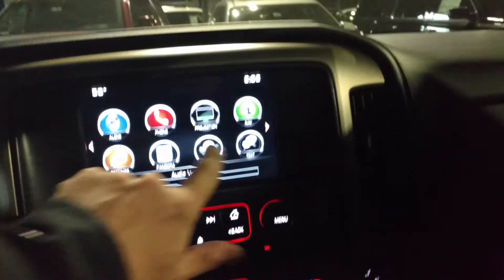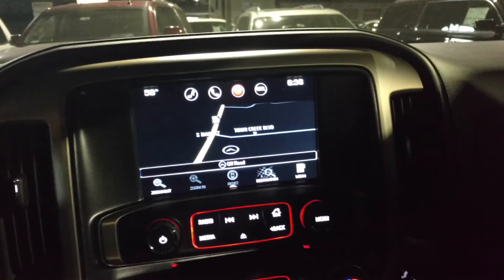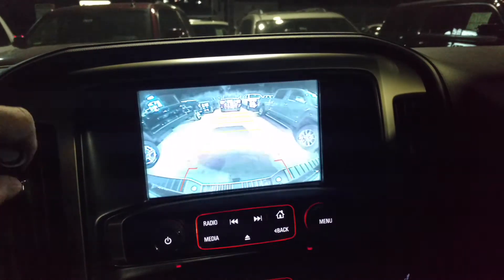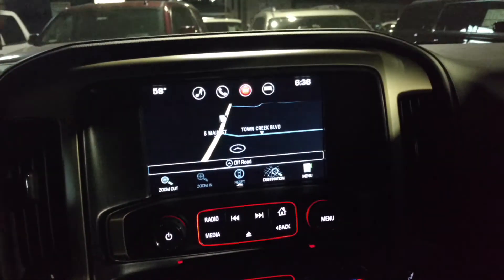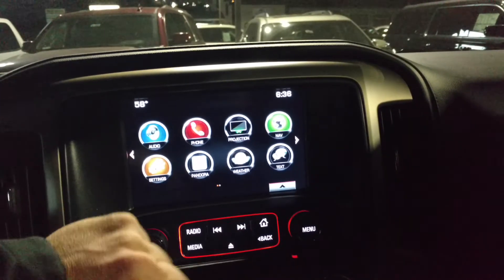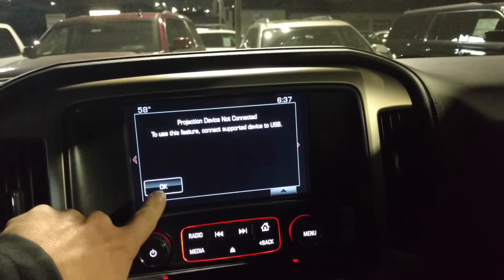Here's your touch screen. Navigation — that's free for the life of the vehicle. Got your backup camera. And new for this year, your 2015 doesn't have it, but you've got the projection mode, which is for Apple CarPlay or Android Auto. You can project what's on the face of your phone screen to here.